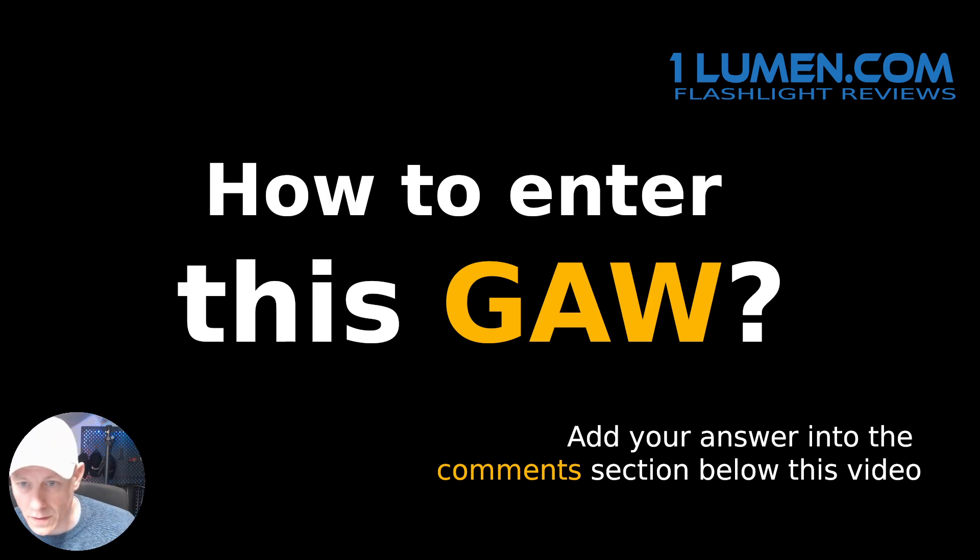How can you enter this giveaway? You can win the Spiris M4 by answering a simple question. The answer should be at least two sentences long — not just two words. The question is — let me double check the question.